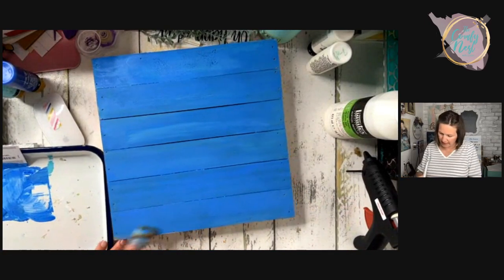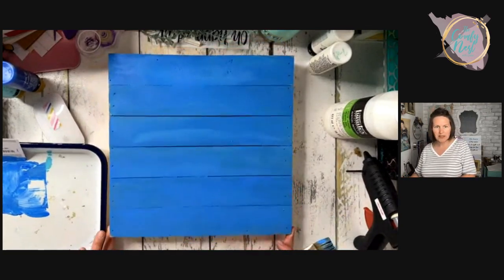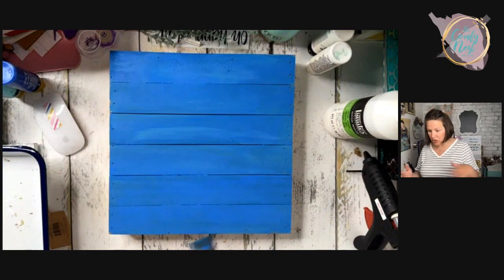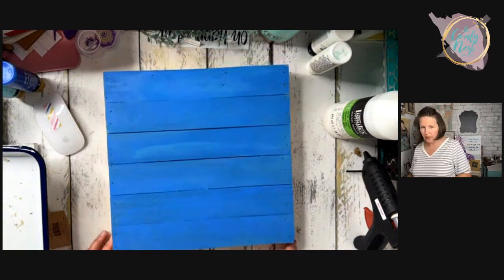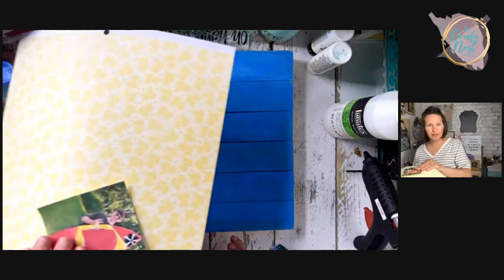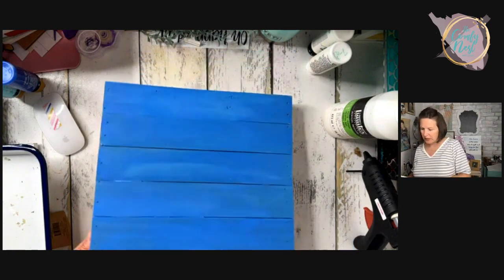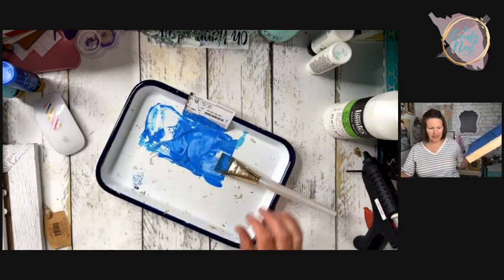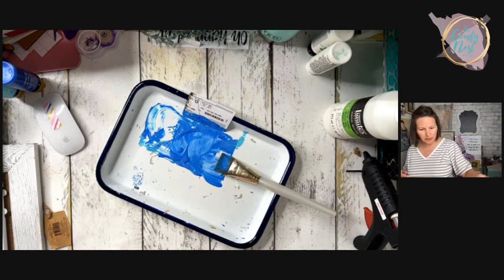I'm going to need to mix a little more paint because I don't think I have enough to cover all the sides — this board is pretty big. That glue gun is throwing off quite a fragrance! I'll put the board aside and mix a little more, trying to mimic the color I just made so I can get as close as possible to the same blue.